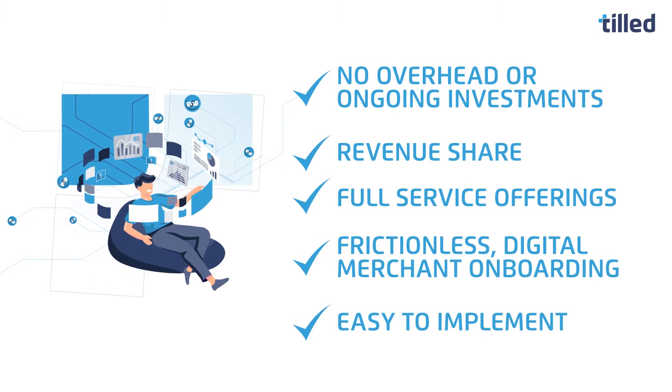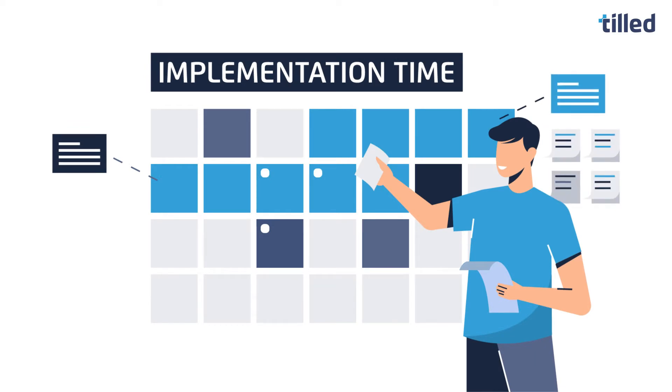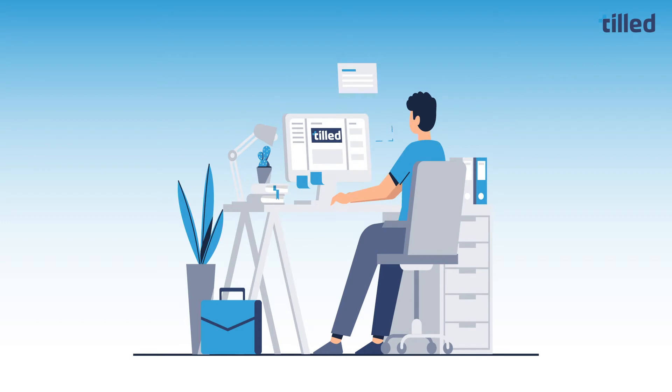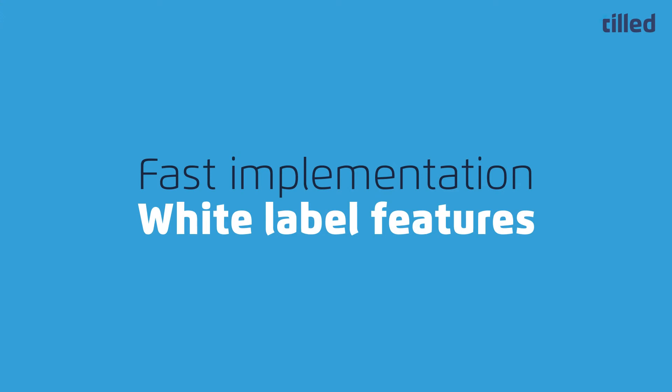Our full-service payment offering is quick and easy to implement. Here's how it works: using our developer-friendly APIs, you'll be up and running with TILD in a matter of weeks, not months. Plus, you can personalize our Payfac as a service technology with your own brand, making payments feel like a seamless part of your offering.